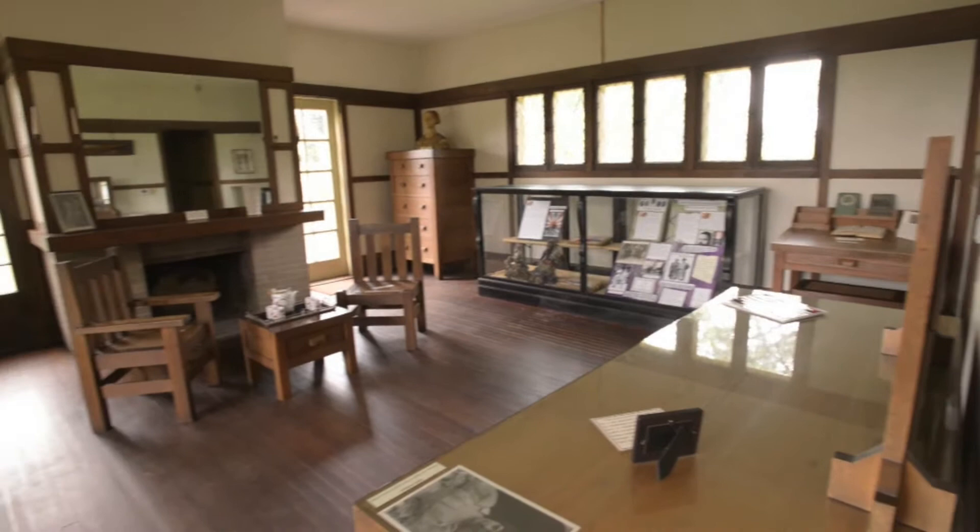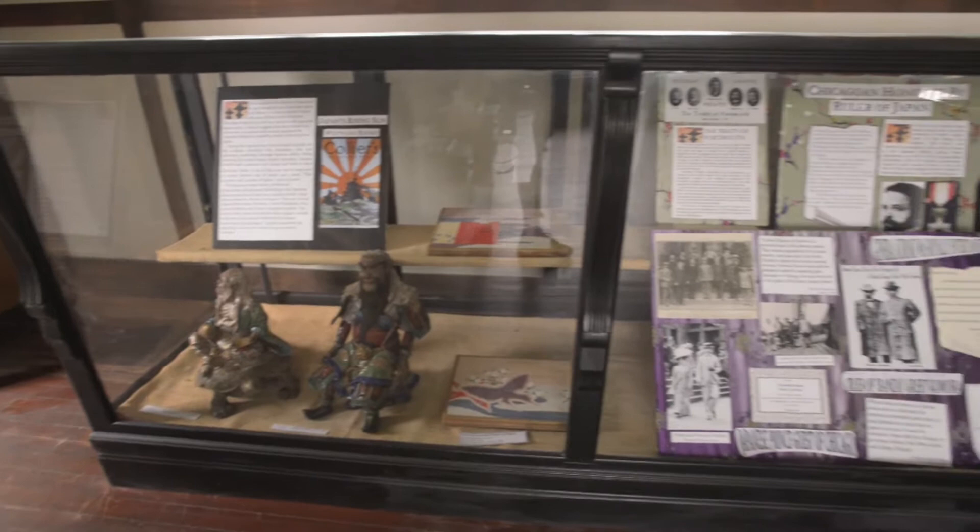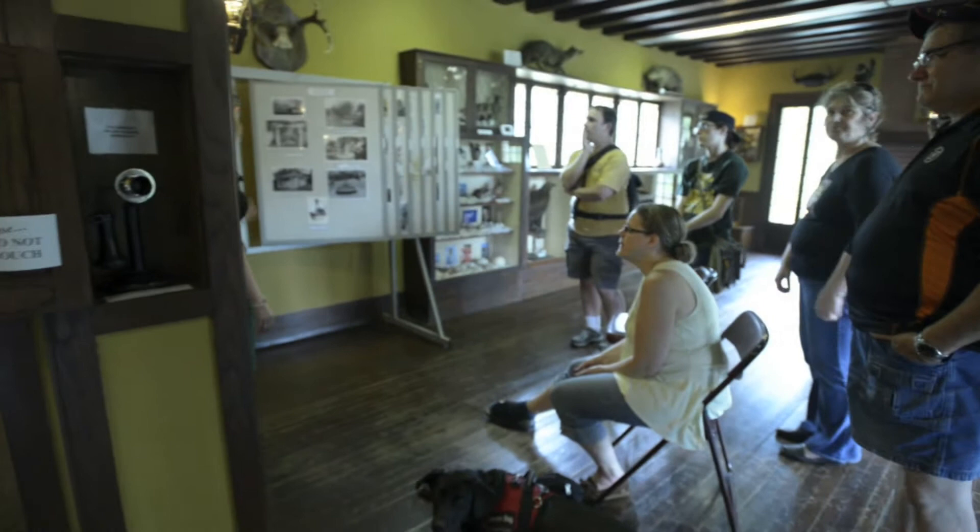What put me over the wall to volunteer here was my interest in Frank Lloyd Wright, and then when I got inside I found out so much more about the history of the house and its importance to the area and its importance on a national basis — I just wanted to learn more and more. Here at the Villa, I am a docent. I give tours throughout the house.